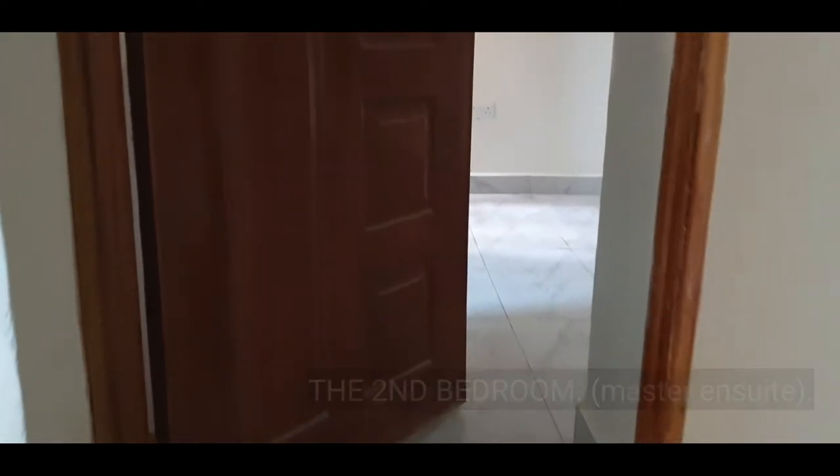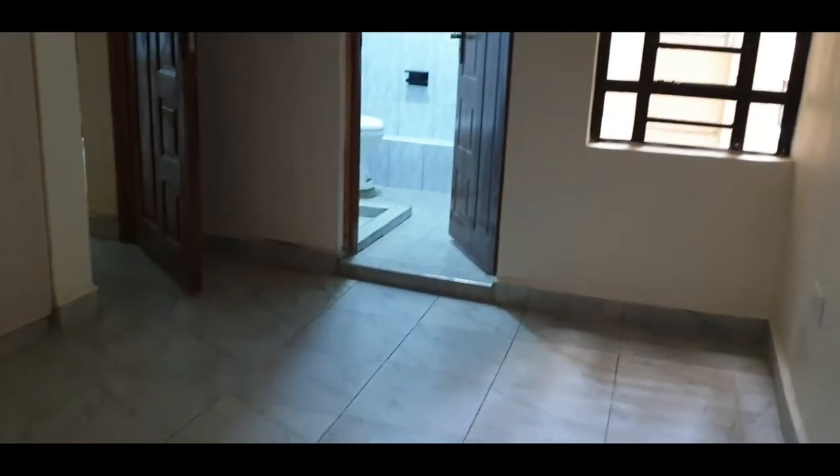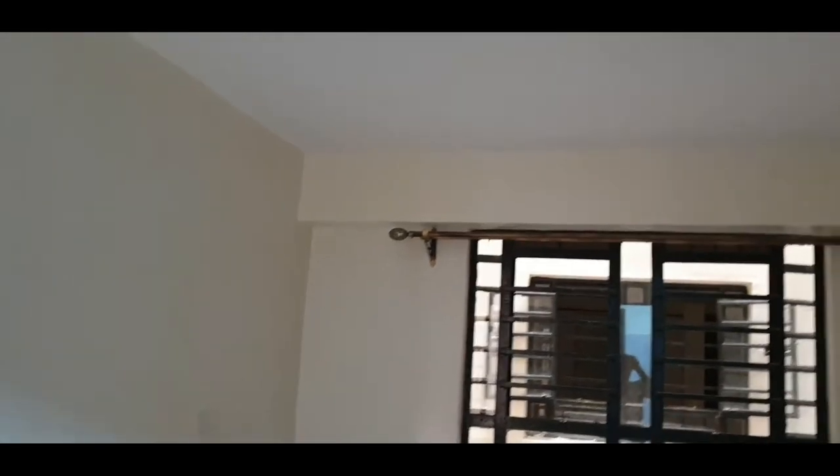Working towards our second bedroom — which is a master en suite. How could I forget to mention that? You have your own private bathroom and toilet; you don't have to share washrooms with other family members. Also in this apartment I'm happy that the rooms are well-lit — not dim. You don't have to use artificial lights all the time; there's enough natural light coming in.